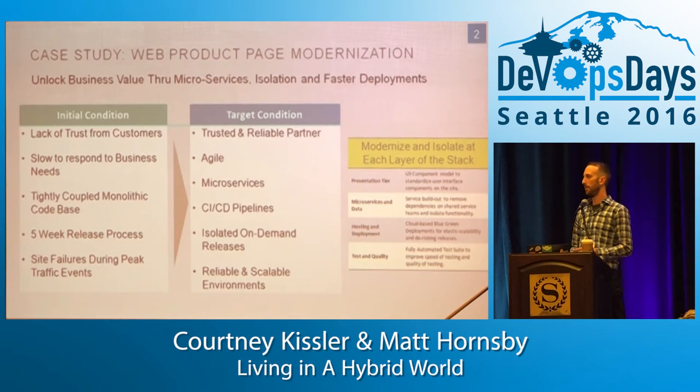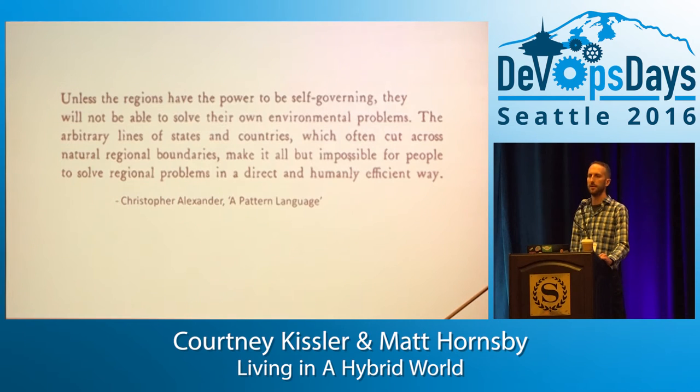Nordstrom's website has been around since the dawn of the internet. You can look at it on the Wayback Machine — Nordstrom's website in 1994. It's been around a long time, and we've built things over time with a lot of legacy stuff creeping up over the years. This is a website built on classic ASP, and it's gone through a bunch of machinations to get to where it is today, which is still in a hybrid state.